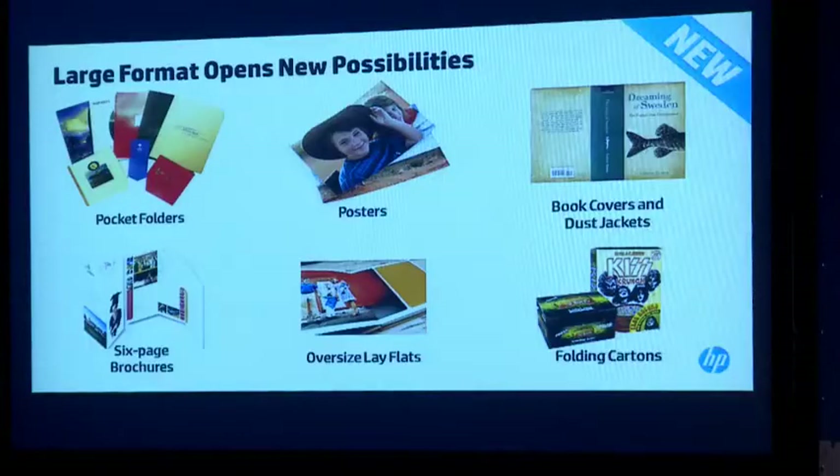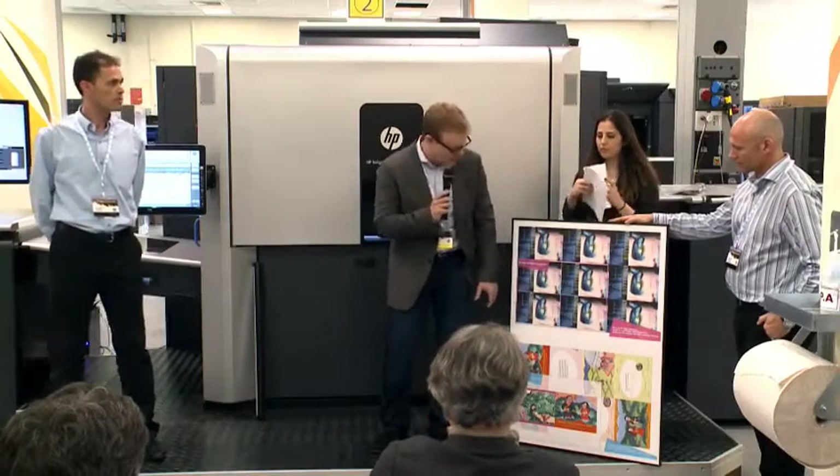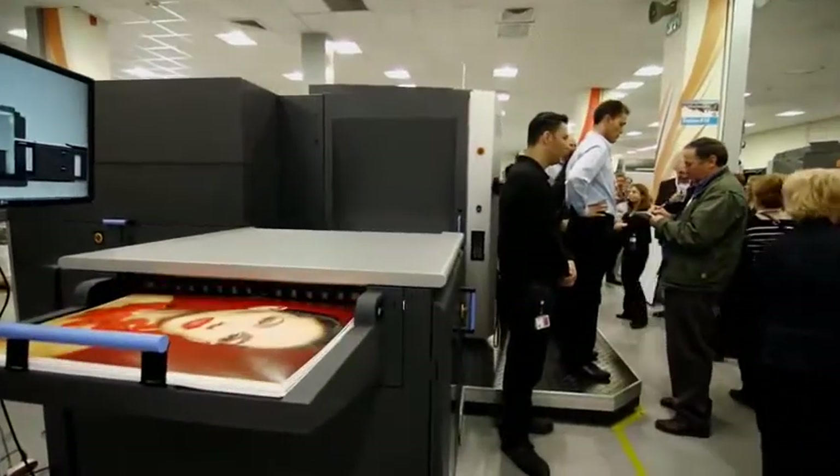What I found out today was that digital print is finding its true calling. We are finally moving from short run and personalization being niche applications to finding a way to transform the industry — from focusing on just cost to really figuring out how to optimize how print shops can make the greatest amount of value.